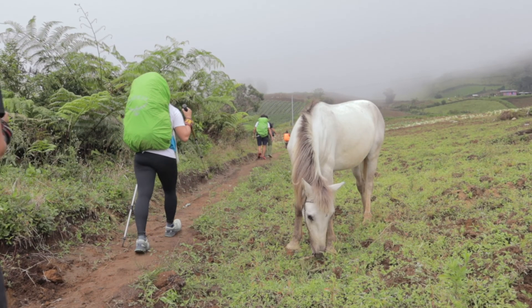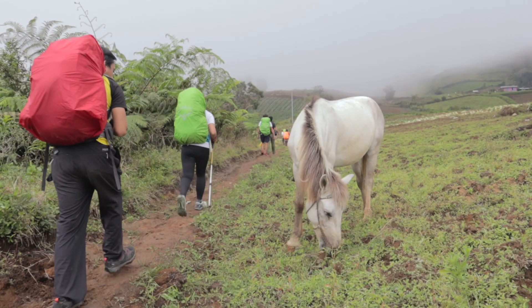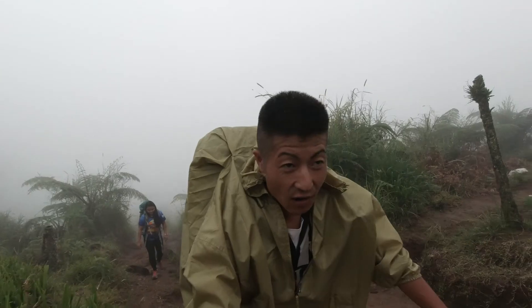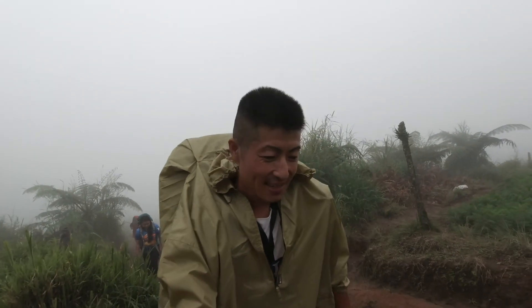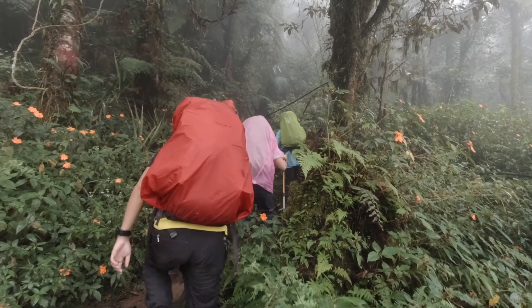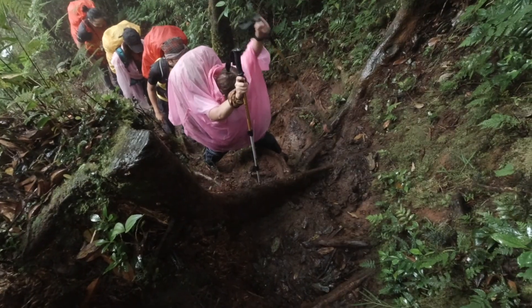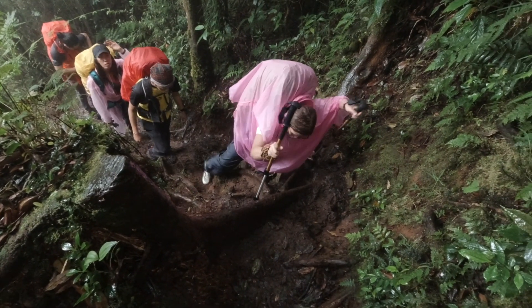Now we resume the hiking and it's so foggy. It started raining and we are walking in the fog — it's like almost zero visibility. I think it's gonna be this kind of weather up to the campsite. We are finally on the mountain trail and we have continuous rain.